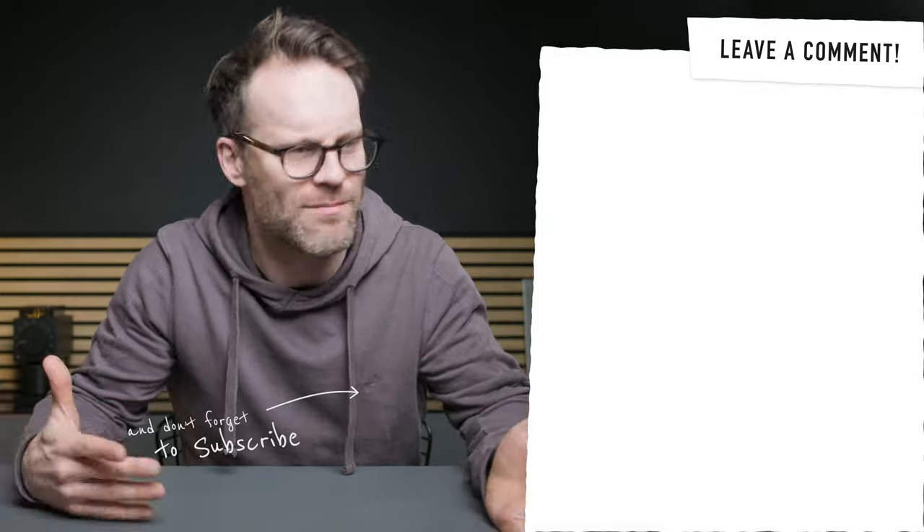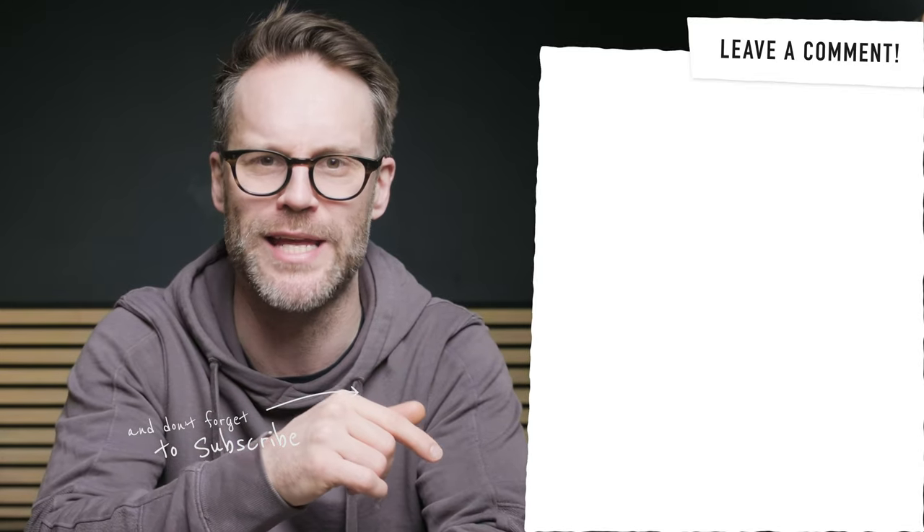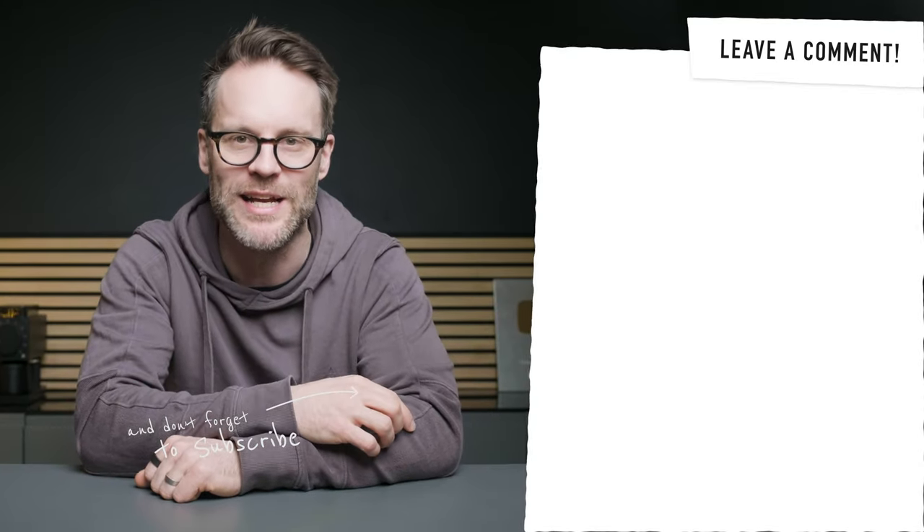Let me know what you make of the M3 Airs below, and if you're still here definitely get subscribed. I recommend checking out one of these videos next for my favourite Mac accessories and use cases to make the most of your shiny Apple tech. With that, I'd better get back to creating.